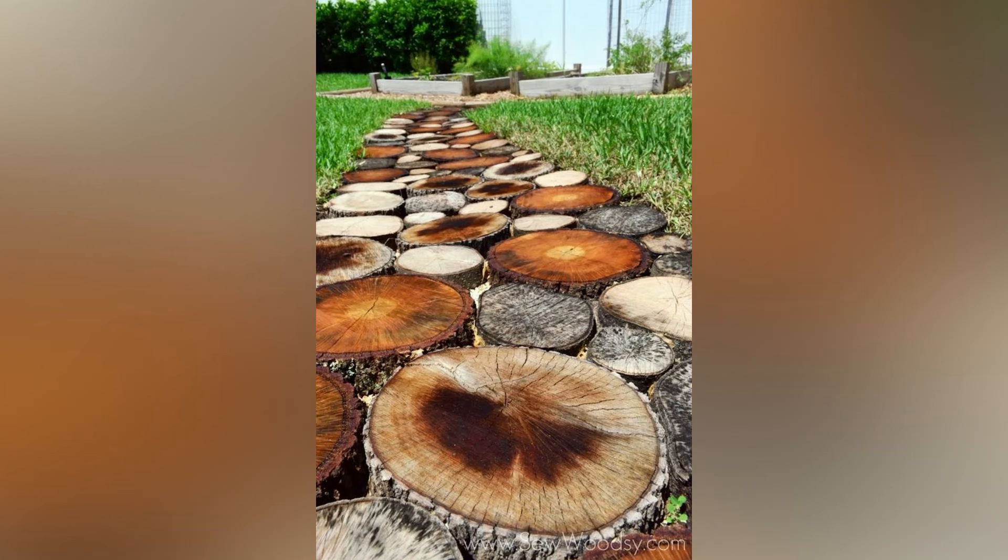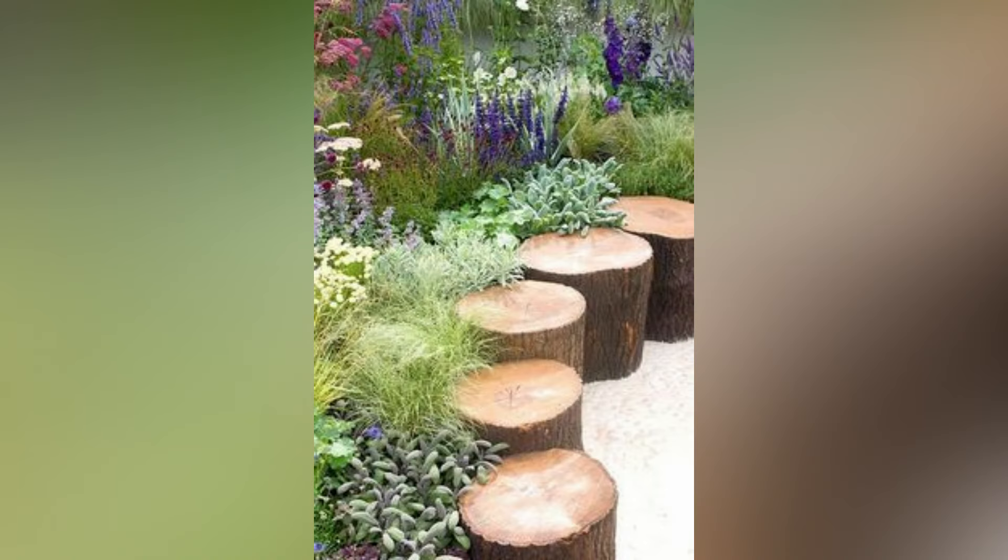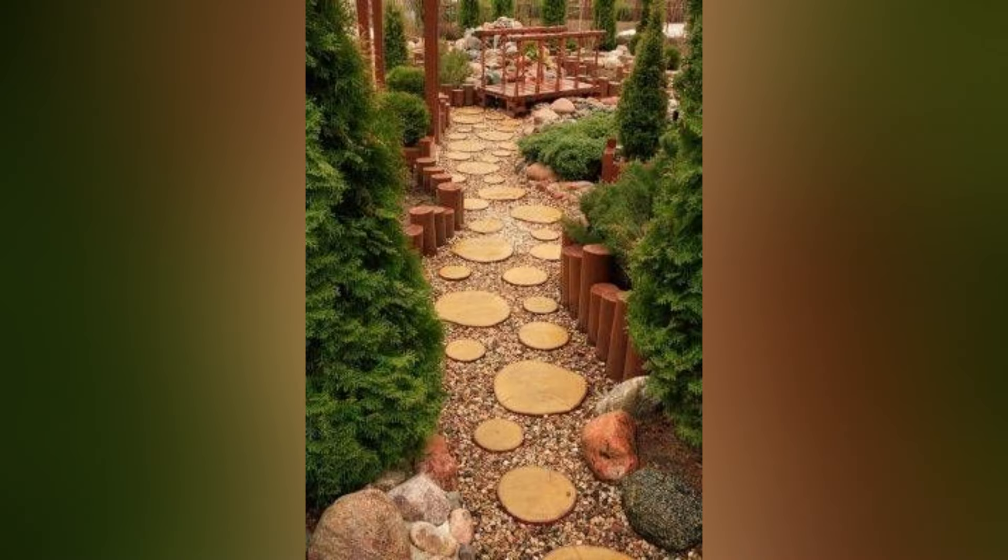Hello friends, welcome back to your channel. In today's video we are going to see some amazing wood log garden ideas that will transform your garden space. Nature has a way of inspiring our creativity, and one such element that offers countless possibilities is wood.